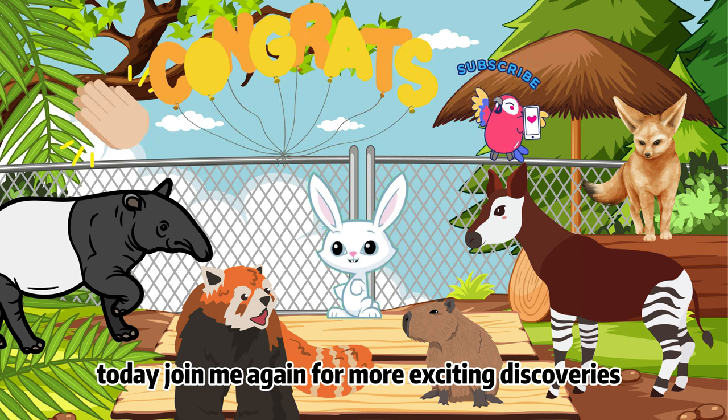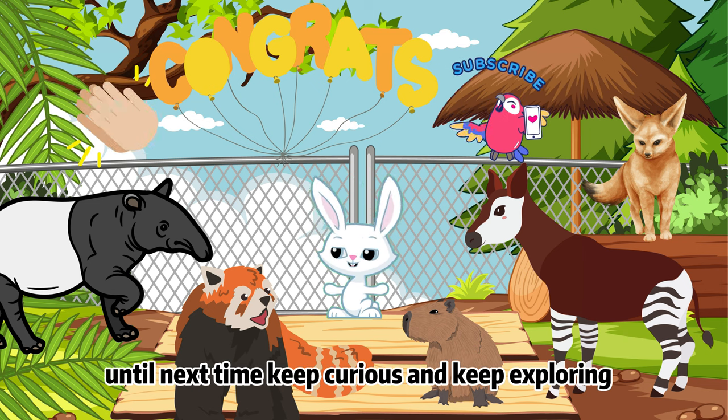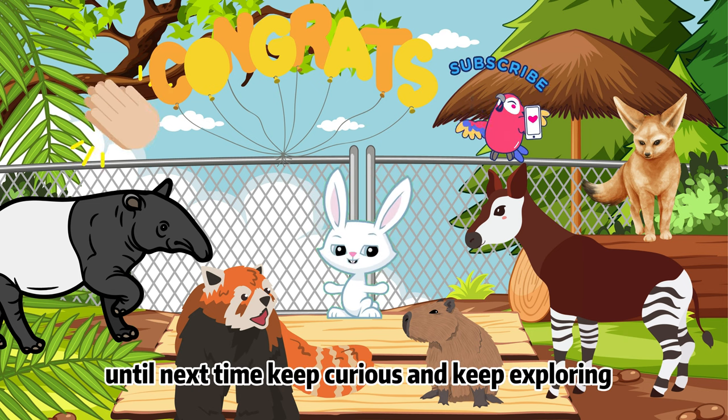Join me again for more exciting discoveries! And don't forget to like and subscribe for more animal adventures! Until next time, keep curious and keep exploring! Bye for now, friends!